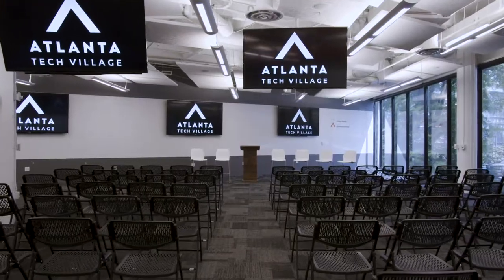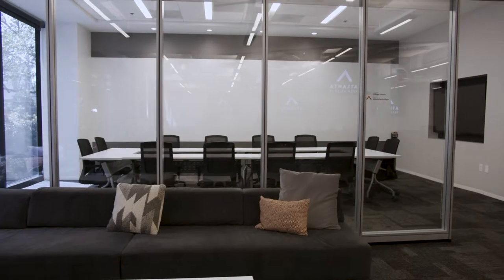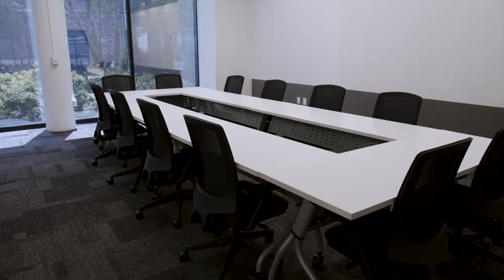This space also comes equipped with full AV, including the nine large TVs you see around the room, microphones, and one of us to run your AV. It comes with a dedicated check-in area, space for food and beverage to be set up by your favorite caterer, and a back boardroom that could be used for breakouts or back-of-house catering. If you want to see the event center in action, check out our website — the events page has tons of great events coming up and we'd love to see you at one.